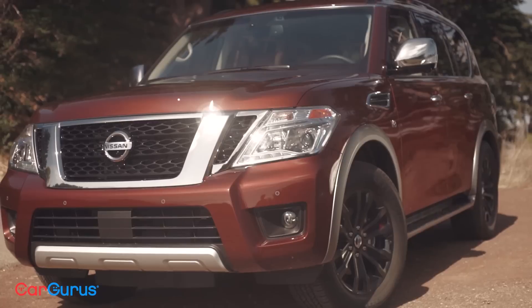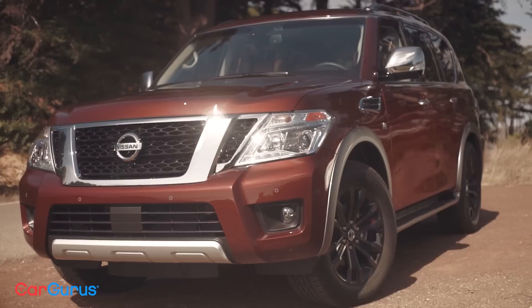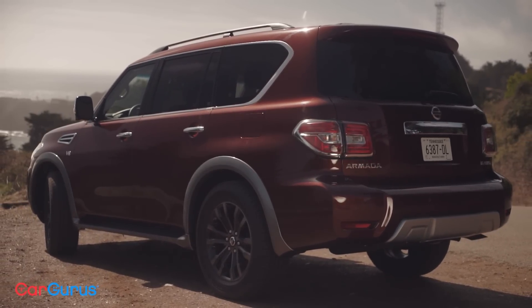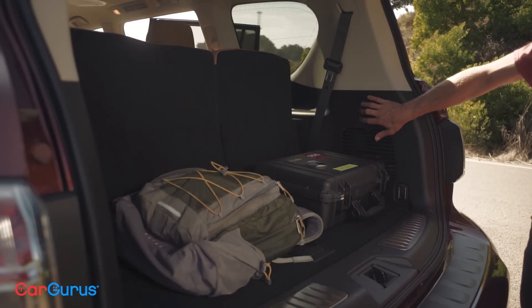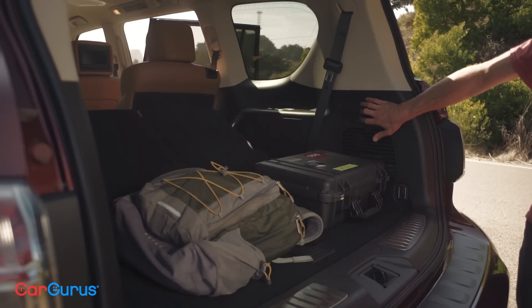But that's what you get when you want to haul around up to 8 people, tow up to 8,500 pounds, and have total storage of 95.4 cubic feet. That figure slots the Armada right in the middle of the pack — better than the Tahoe and Yukon, but worse than the Sequoia or Expedition. At this point, the numbers aren't as important as the space itself. The Armada also has a lower liftover height than the Tahoe and Yukon, which means you can more easily load things in the back — though it's still really high. The Expedition and Sequoia win out there.